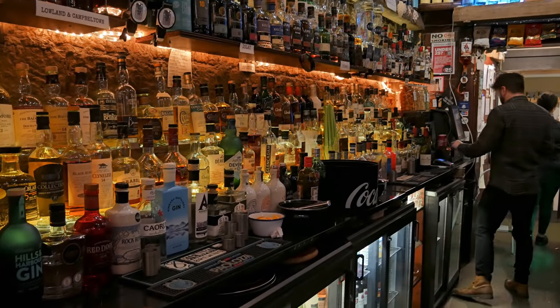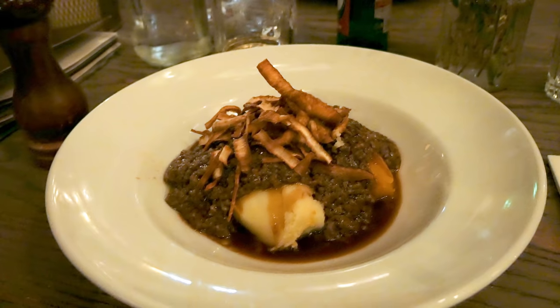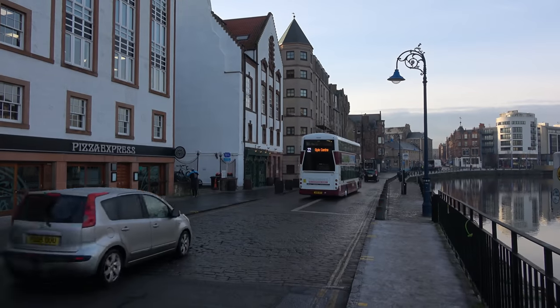And of course, it's a good idea to try the national dishes while here, like haggis with neeps and tatties. The centre of Edinburgh is absolute chaos for parking — in fact, there's hardly any parking, and what parking there is is extremely expensive. So it's easier to go on the bus or get a taxi.